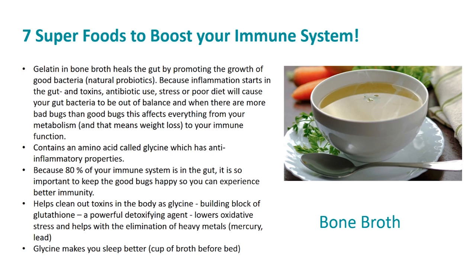Bone broth is an amazing food. The gelatin in bone broth heals the gut by promoting the growth of good bacteria. Because inflammation starts in the gut, and toxins, antibiotic use, stress, or poor diet will cause your gut bacteria to be out of balance — when there are more bad bugs than good bugs, this affects everything from your metabolism to your immune function. Bone broth also contains an amino acid called glycine, which has anti-inflammatory properties. Since 80% of your immune system is in the gut, it's so important to keep the good bugs happy.